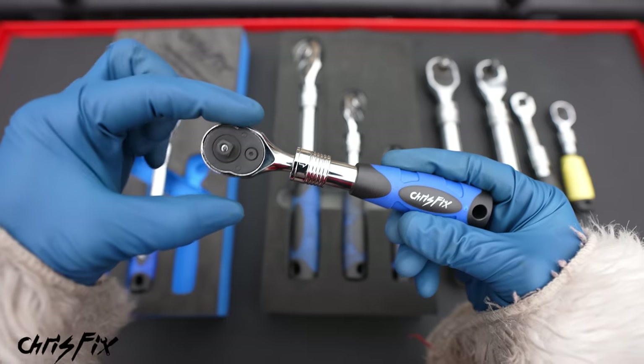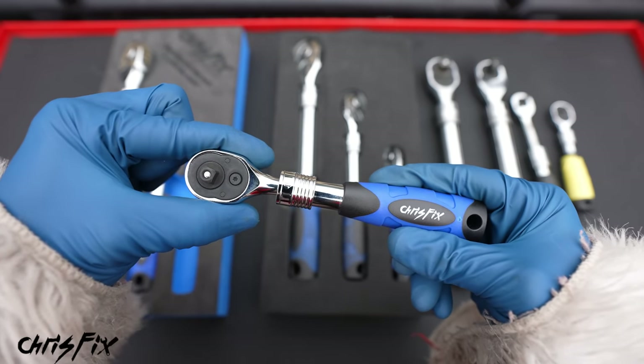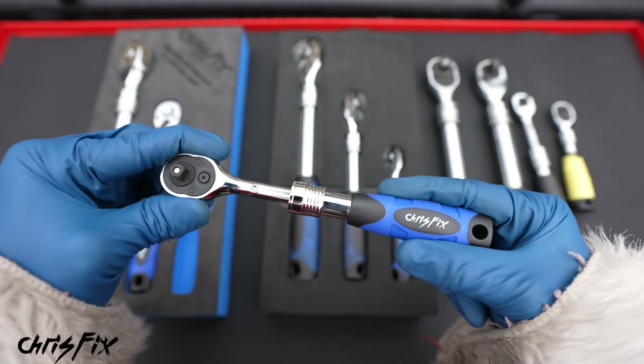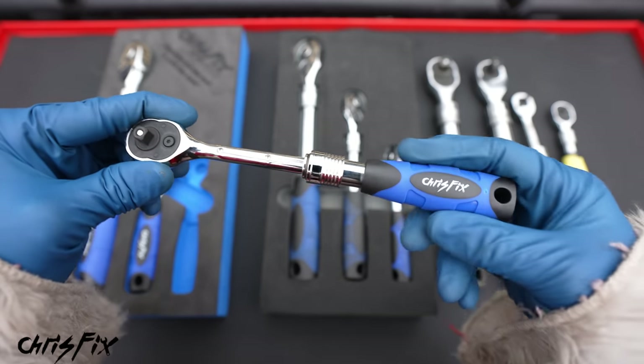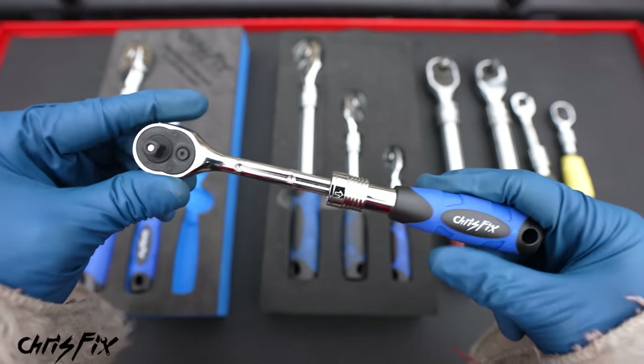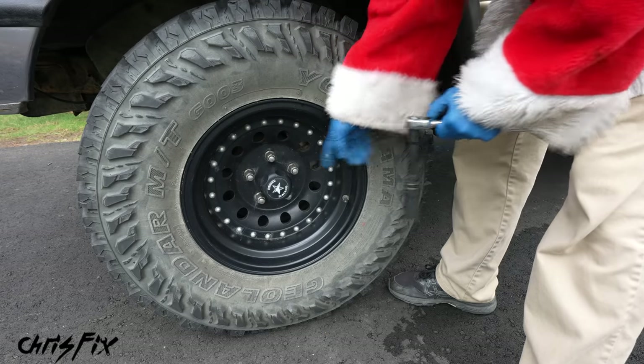I paid close attention to the tolerances. You can see how much sturdier my ratchet is — it doesn't move around. With the collar, when you open it, it's solid and snaps into place. You get that solid snap, so you know it won't come loose.